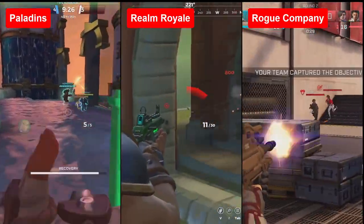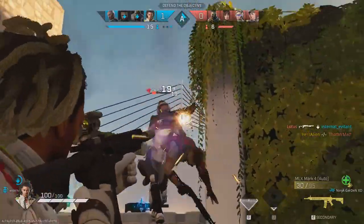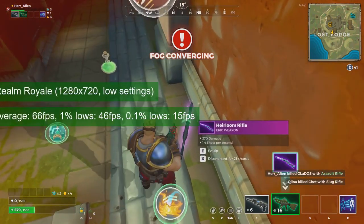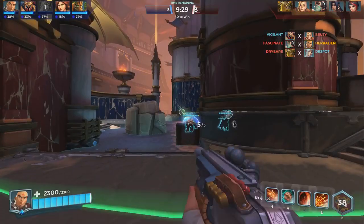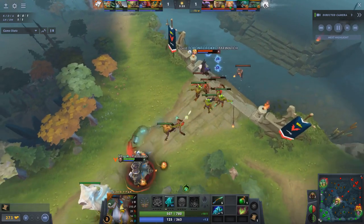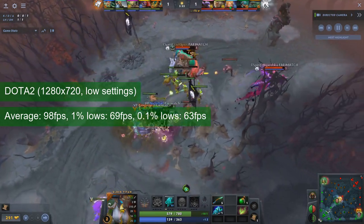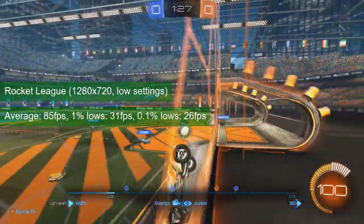On the multiplayer side, three games from Hi-Rez Studio may also be worth trying on the Fermi GT730. Rogue Company is the more demanding of them, running at an average of 55 FPS with 1% lows in the mid-30s. Realm Royale averages 66 FPS, though the large map means performance will fluctuate. Paladins felt quite solid at an average of 72 FPS with 1% lows in the low 50s. Dota 2 averaged 98 FPS with 1% lows in the high 60s, and Rocket League hit mid-80s average FPS with 1% lows in the low 30s.